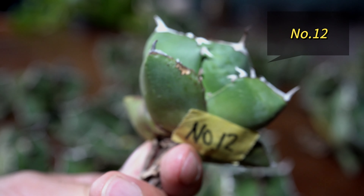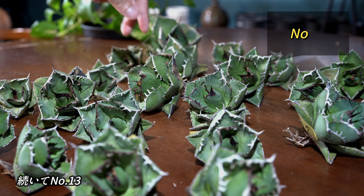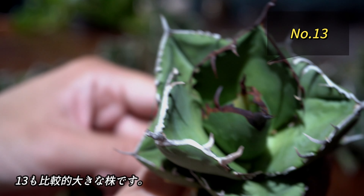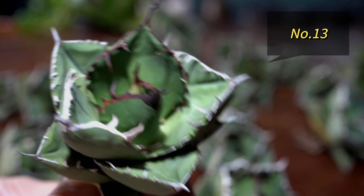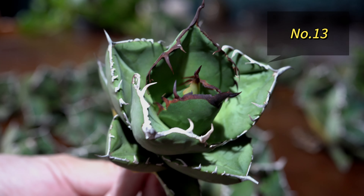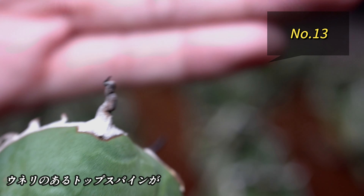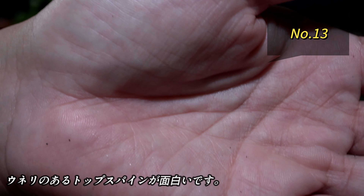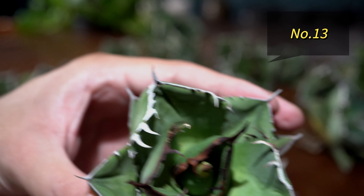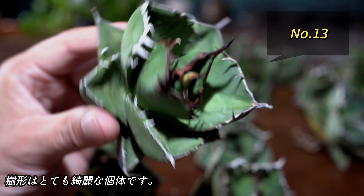小さいですが、しっかりとした丸みのある歯、そして虚子も、しっかりとイカツさが出ています。続いて、13番。13番も、結構大きい個体です。このトップスパインも面白い、うねりのある形をしています。樹形はとてもスッキリとしていて、綺麗な個体かと思います。